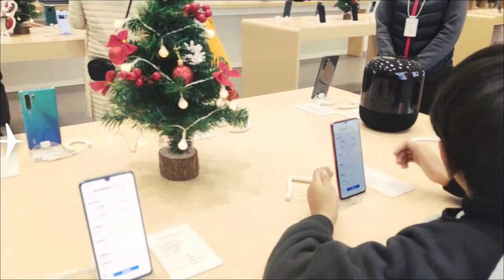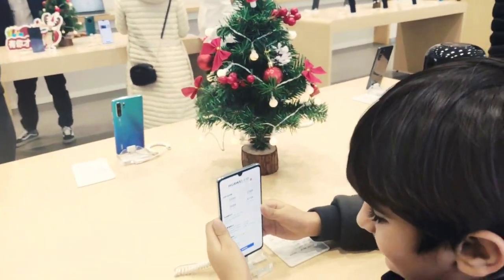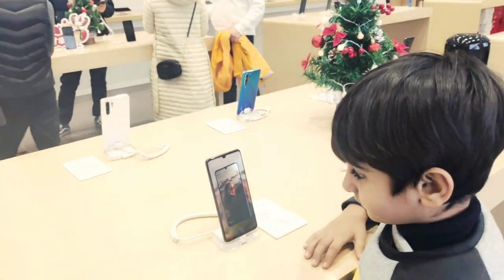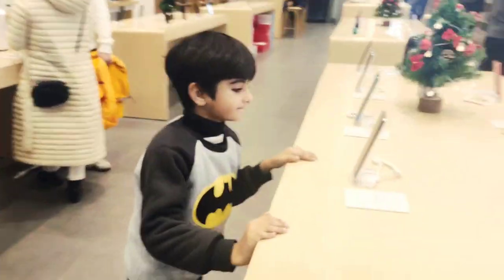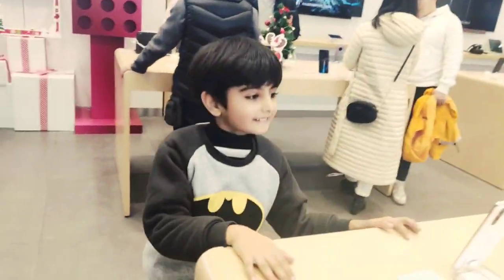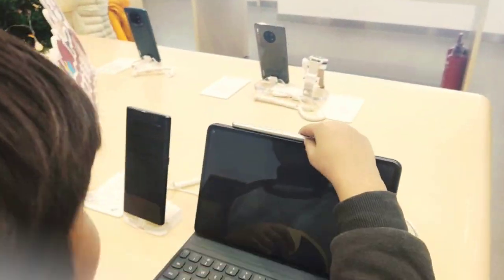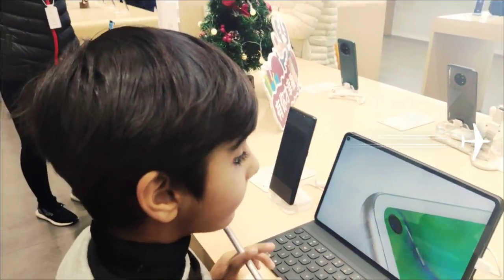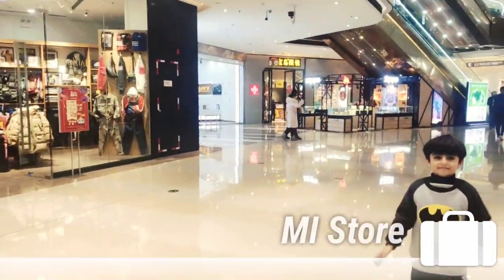Okay, which one do you like? This one — this one is the P30. Yeah, this one is also good. Let's check the tabs. Let's go check the tablets — they're on that side. Processor of this tab — okay, let's go.